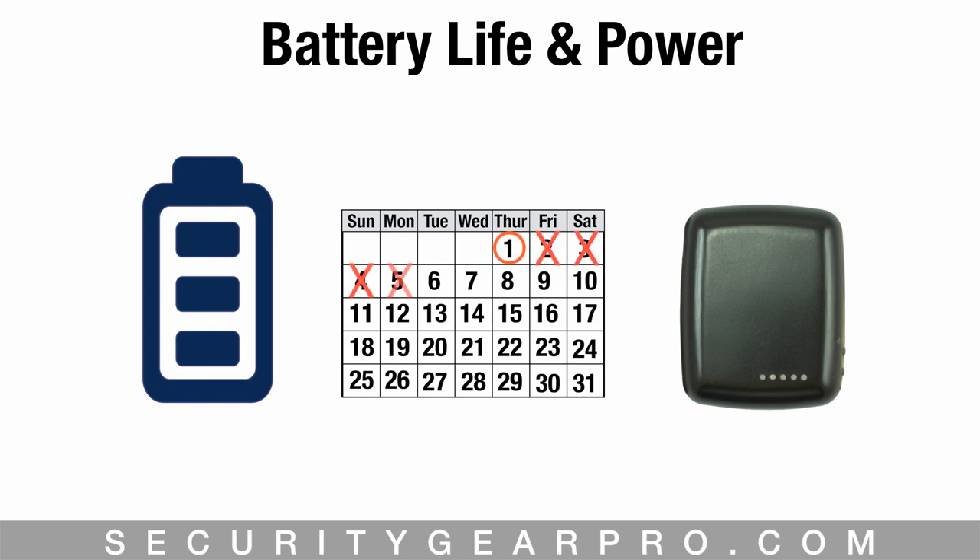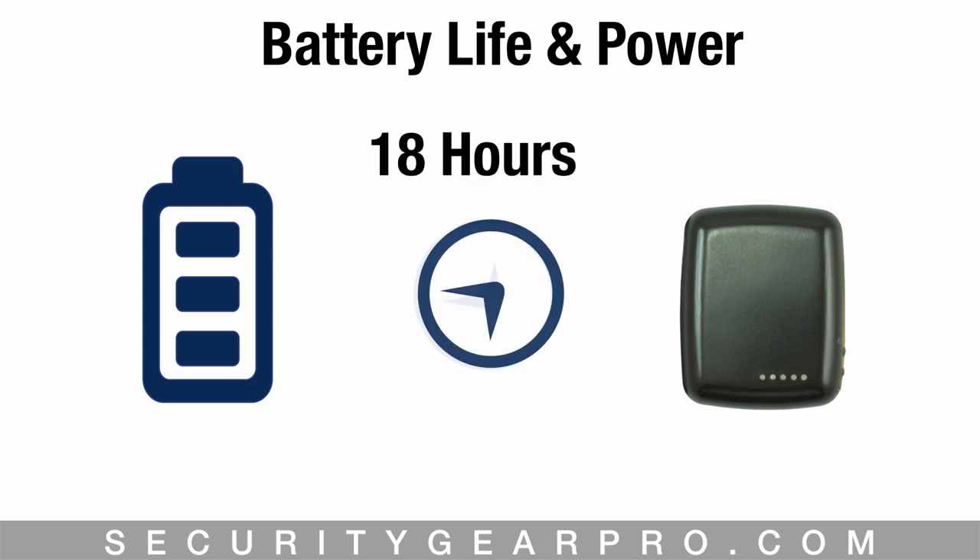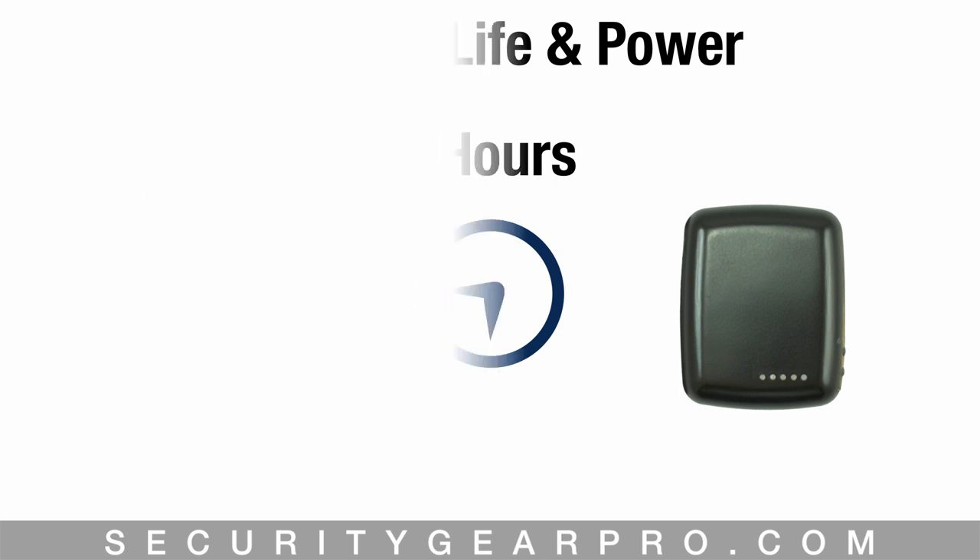Once you get your Black Beetle, be sure to give it a full charge. Once fully charged and giving minimal updates, the Beetle can last up to seven whole days. If you are requesting its location every five to ten minutes throughout the day, it can give you 18 hours of functional use.